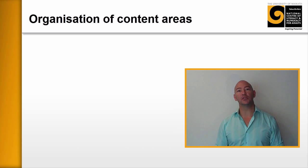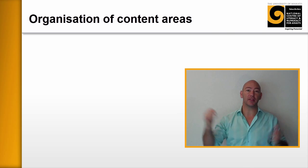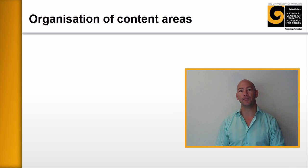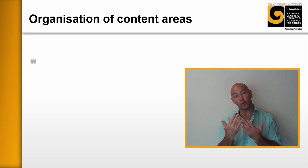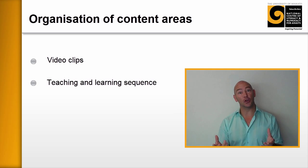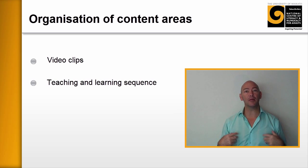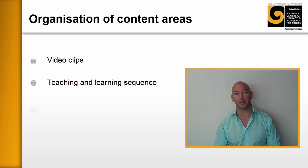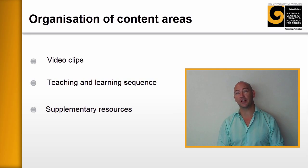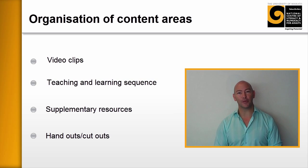The way we've organized these resources is into particular content areas. So for you in engineering, the content area might be the Pythagoras theorem, for example, and within that you'll have a set of resources to support that skill. These might be in the form of video clips — practical examples of what you can do directly with your learners. There are also sequence to learning plans that tell you step by step exactly what you might do in a class to develop a particular skill, plus supplementary worksheets you can give to your learners, as well as cut-out things that learners can take and use and play with.